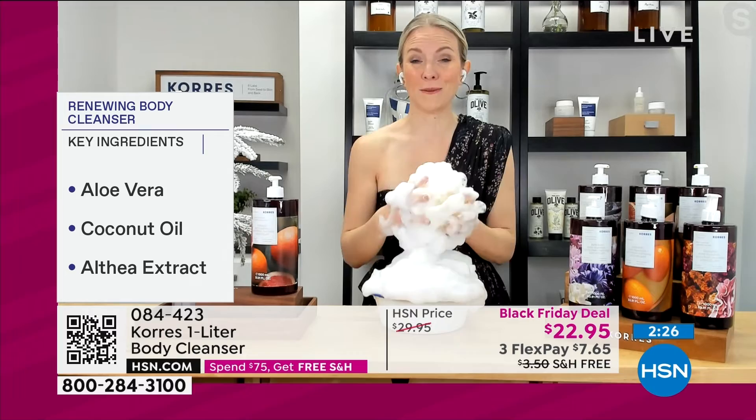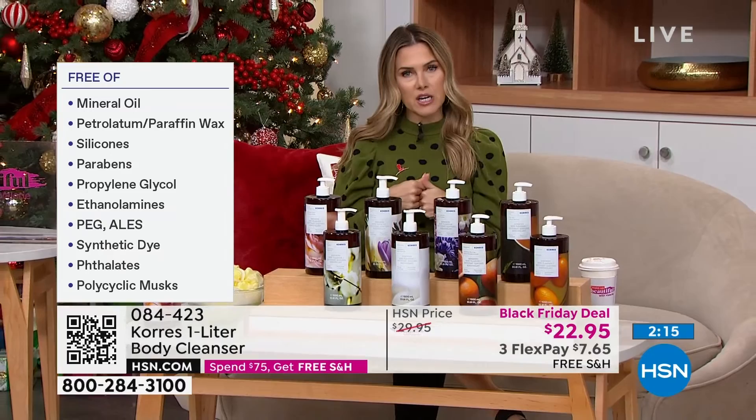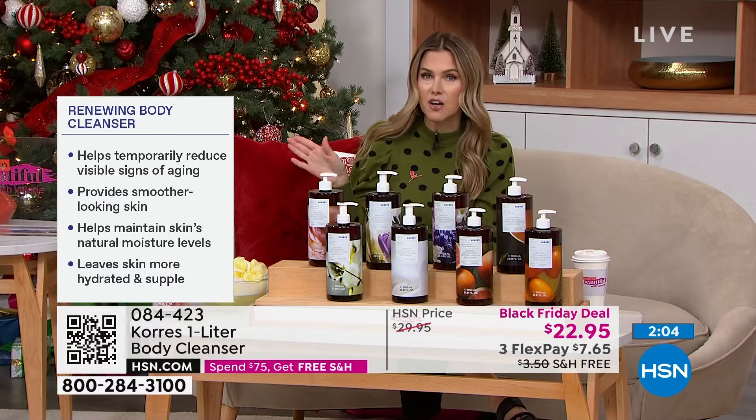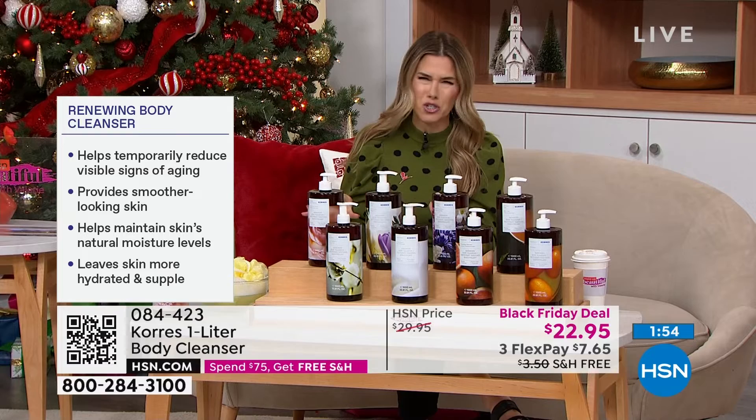Whoever thought you could walk into the shower, do what you've been doing since you can possibly remember — bathing, showering, cleansing — and walk out feeling like your skin looks younger? That's what happens when you use products of this efficacy and quality. You are not just cleansing — you're going to visibly see a reduction in the signs of aging: lines, wrinkles, discoloration, skin tone and texture. You're getting smoother-looking skin, maintained moisture when it's so dry and harsh out there right now — bitter cold in so many parts of the country — and your skin feeling supple and hydrated.